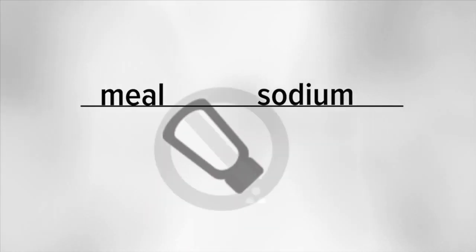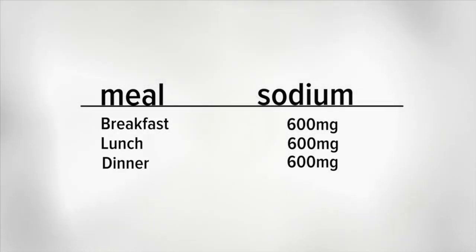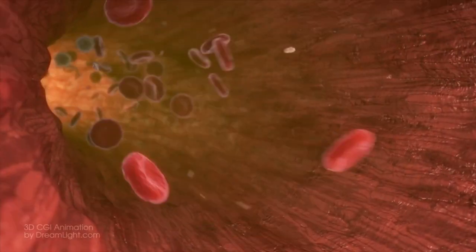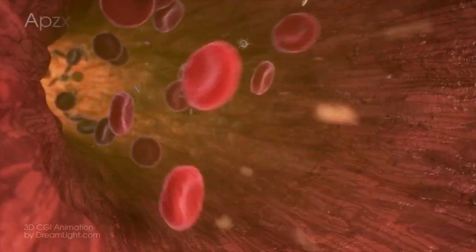This suggests that higher sodium intake may be beneficial for people with insulin resistance, yet diabetics are constantly told to restrict sodium. There are also trials showing that triglycerides, a marker of insulin resistance, become elevated with sodium restriction.